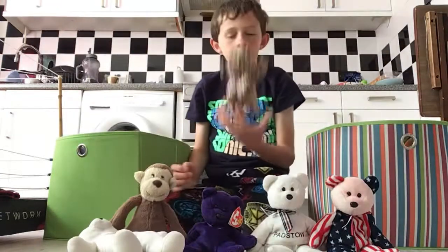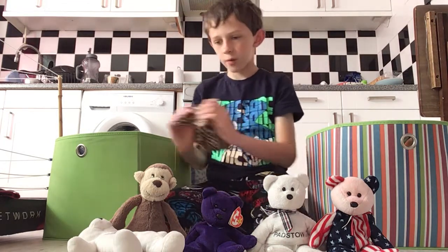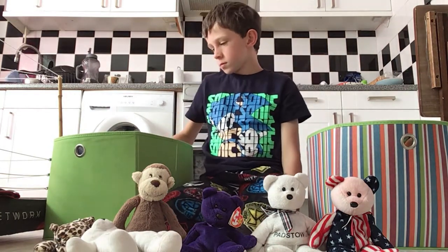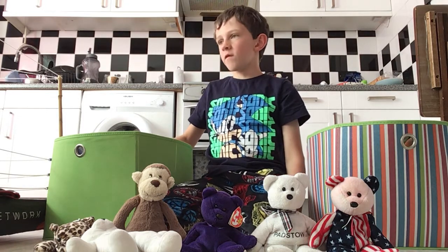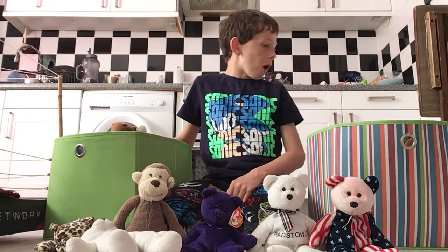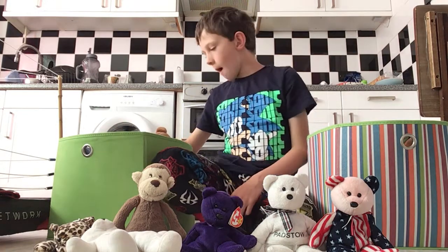Now here, this is a beanie baby - we have Freckles the leopard. These are actually on eBay, I believe. Some of these ones that I'll show you in these videos are actually on eBay, so you can get them yourself, or get them for a child or someone that likes teddies.